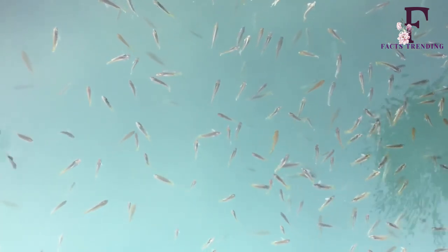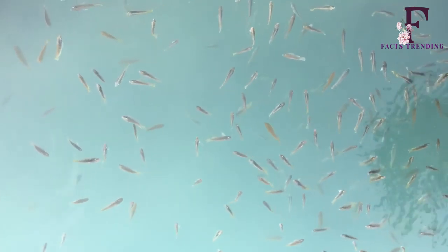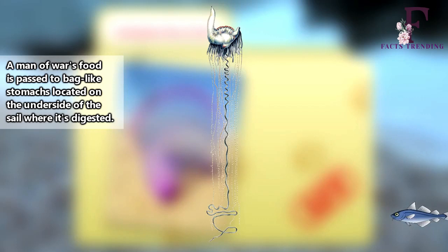The animal is said to resemble a Portuguese warship from the 1700s under full sail, which explains the origin of its name. Indeed, the sea critter is known as the Portuguese man-o-war. And although the jellyfish-like creature looks like one single entity, it's actually a genetically identical colony.